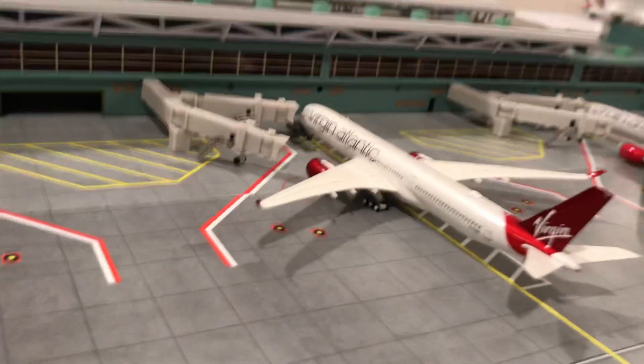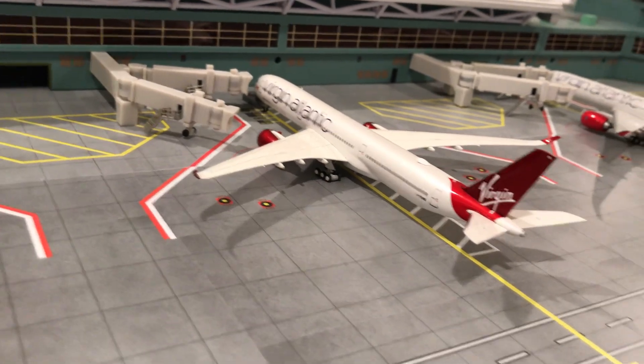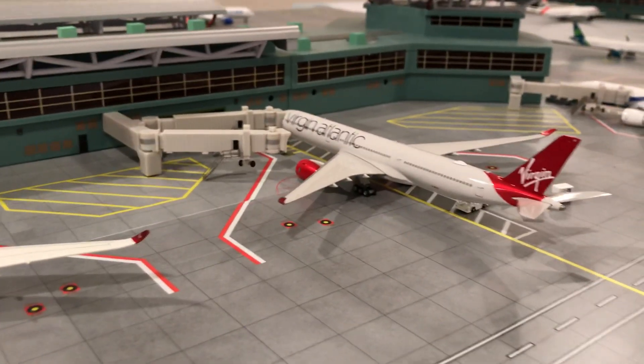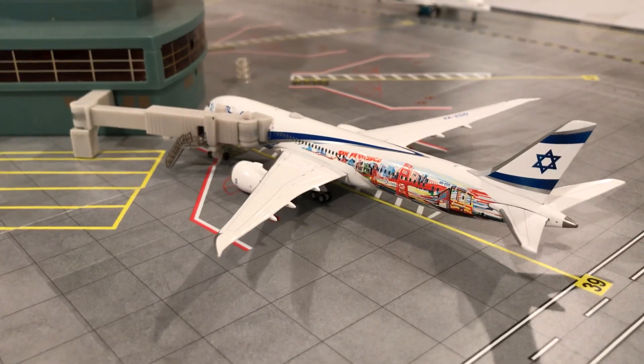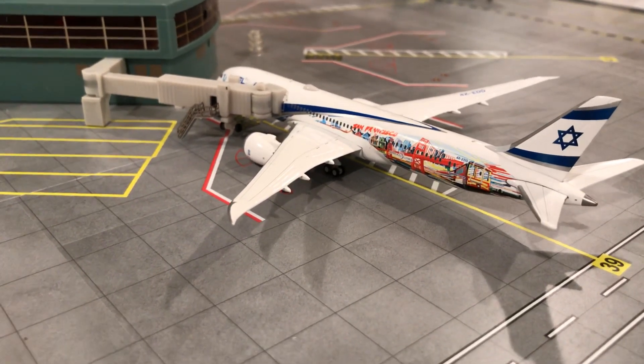Here we got a Virgin Atlantic A350-1000 — he just arrived from LAX and he'll be heading back there, about one hour left, right now he's just boarding passengers. And right here we have the cargo Virgin Atlantic A350-1000 with service to Dublin. Over here we got an AL 777-9 Las Vegas livery — he's heading out to Las Vegas right now, he just arrived from Germany.